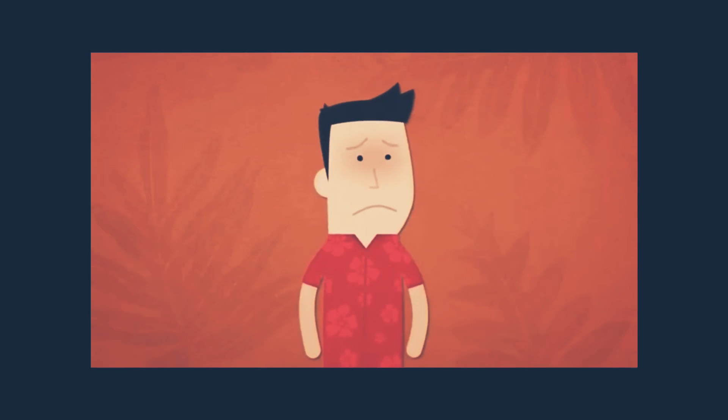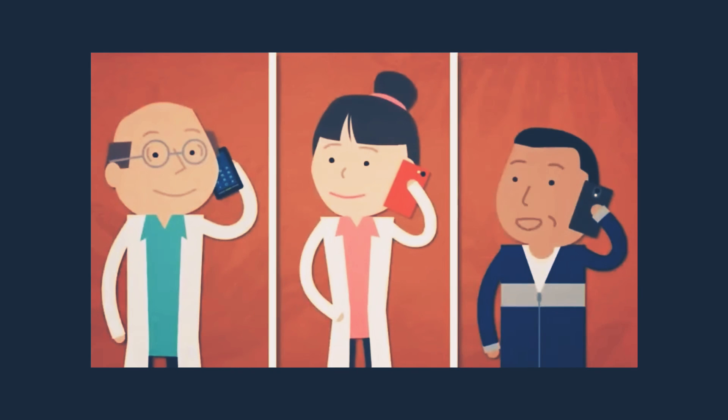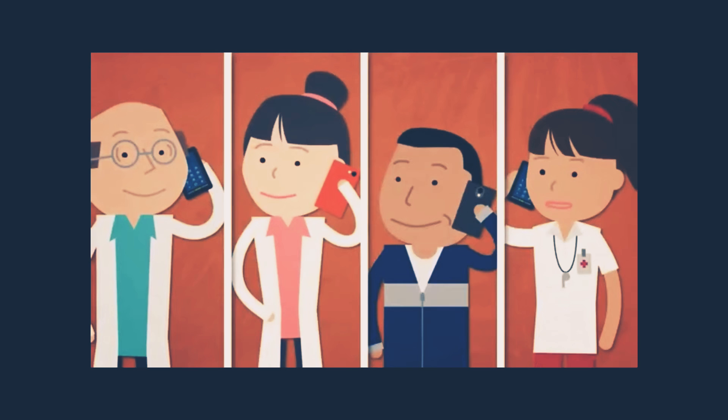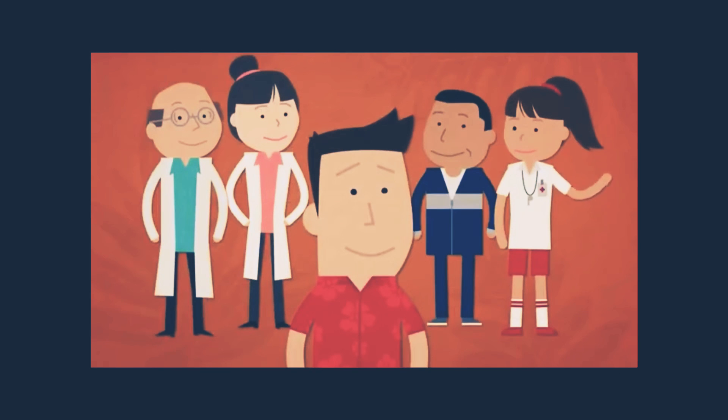Dear viewers, has it happened to you that you came out of the doctor's cabin and still left with some unanswered queries? There can be many reasons for that. In spite of best effort from your doctors and support staff, it is not possible to cover all your health-related queries in a busy consulting room.